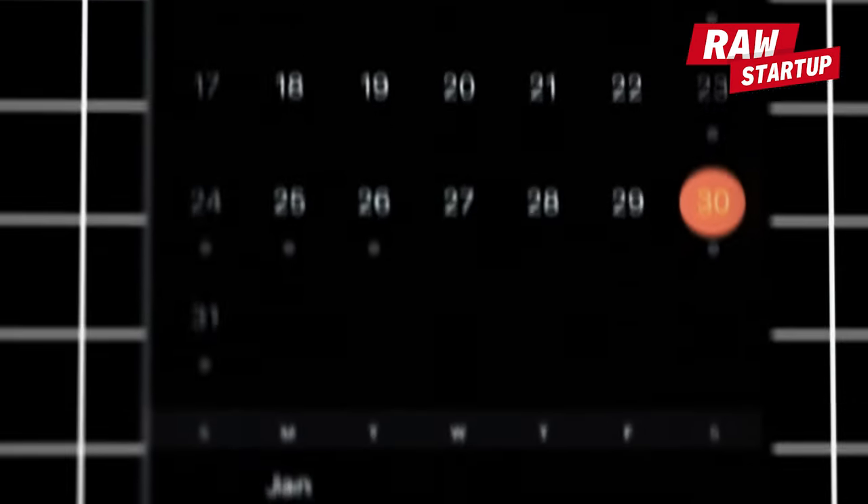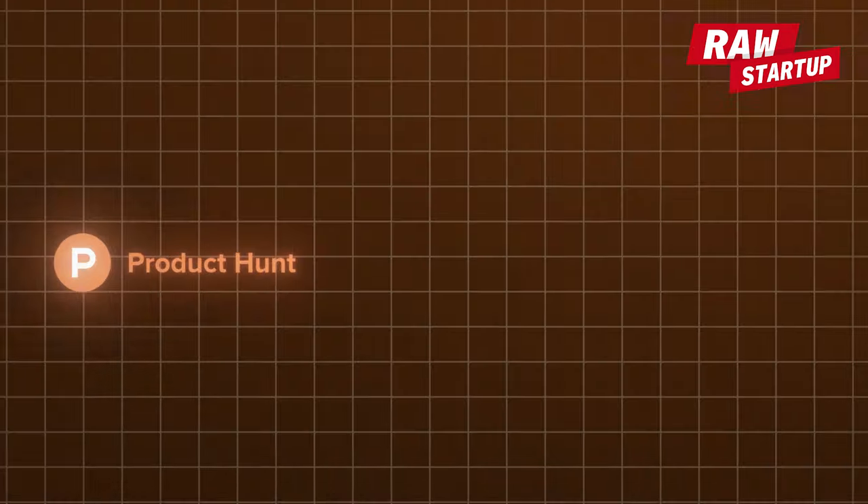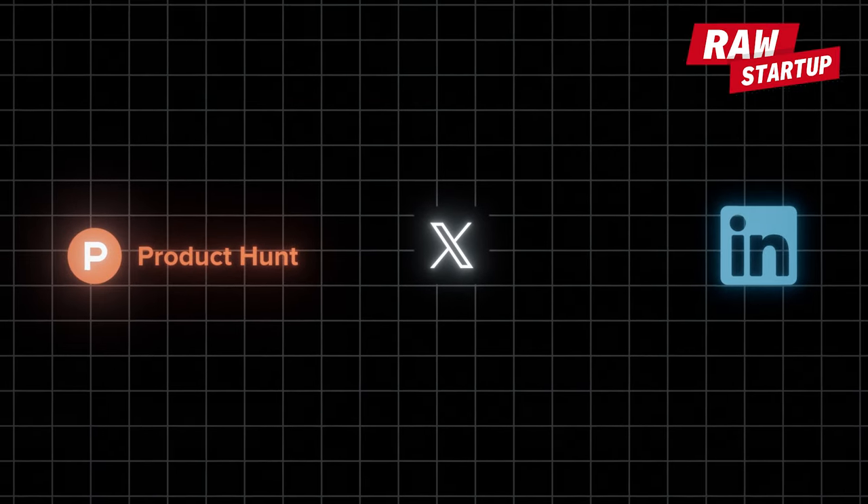The app is going out in a few days. They'll launch on Product Hunt, Twitter, and LinkedIn right away, and see how it goes.